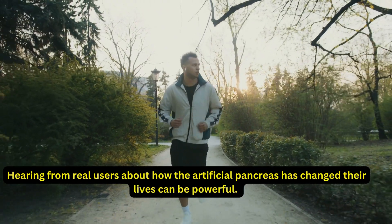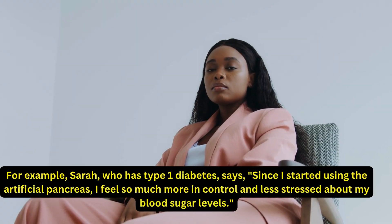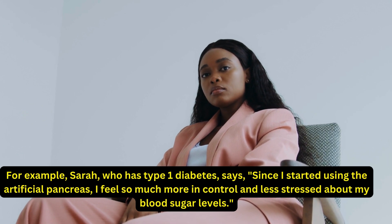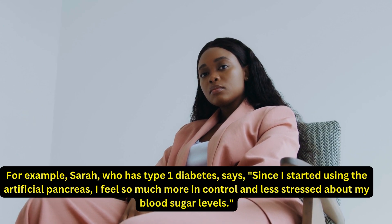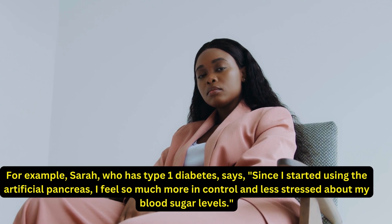Hearing from real users about how the artificial pancreas has changed their lives can be powerful. For example, Sarah, who has type 1 diabetes, says: "Since I started using the artificial pancreas, I feel so much more in control and less stressed about my blood sugar levels."